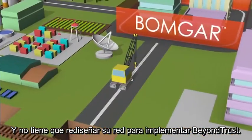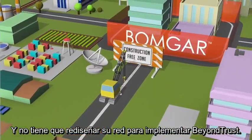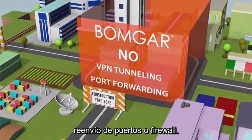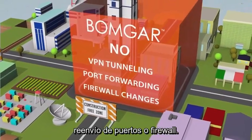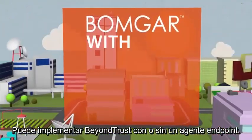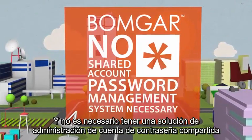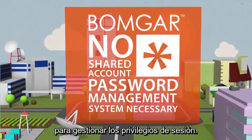And you don't have to re-architect your network to deploy BOMGAR. BOMGAR enables remote access without VPN tunneling, port forwarding, or firewall configuration changes. You can deploy BOMGAR with or without an endpoint agent, and you don't have to have a shared account password management solution in order to manage privileged sessions.